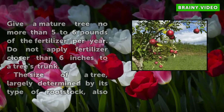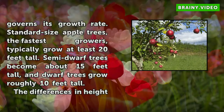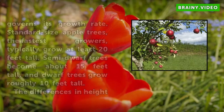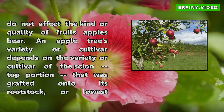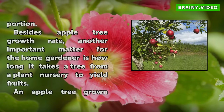The size of a tree, largely determined by its type of rootstock, also governs its growth rate. Standard size apple trees, the fastest growers, typically grow at least 20 feet tall. Semi-dwarf trees become about 15 feet tall, and dwarf trees grow roughly 10 feet tall. The differences in height do not affect the kind or quality of fruits apples bear. An apple tree's variety or cultivar depends on the variety of the scion — the top portion grafted onto its rootstock, or lowest portion.